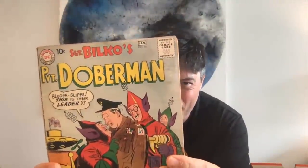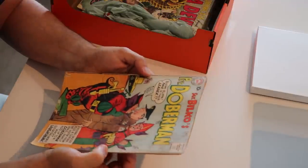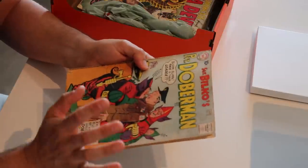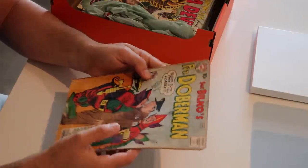Sergeant Bilko's Private Doberman — I don't think I've ever seen this book before, and it is heavily water stained. This is one of those lost in translation things because Sergeant Bilko was a huge cultural phenomenon in the early 60s and late 50s but now is completely forgotten and probably no one cares about this title.